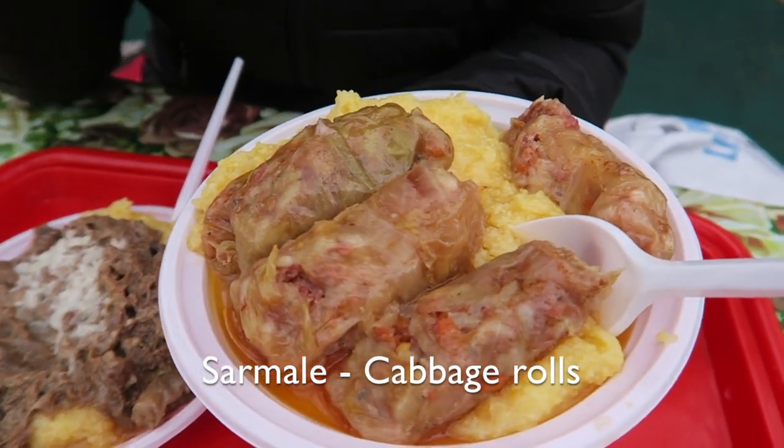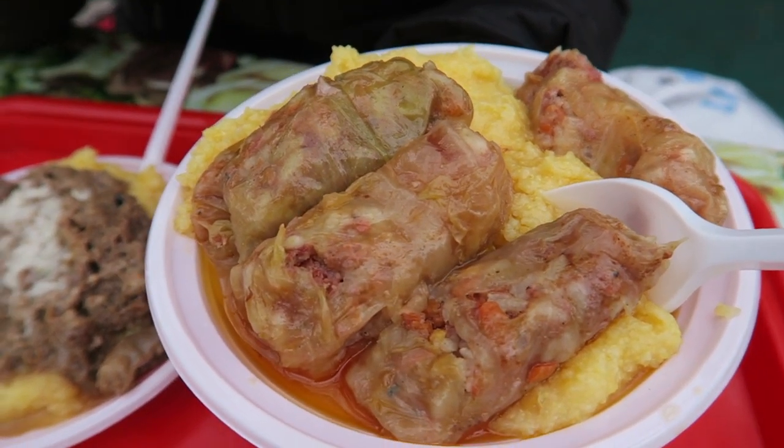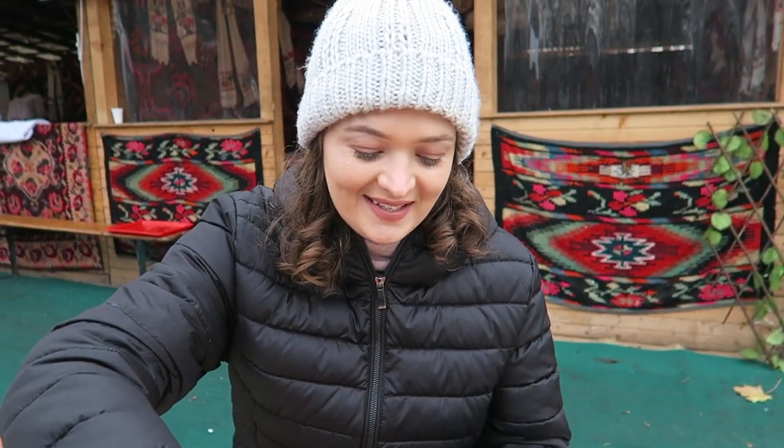We didn't go to a traditional place before, so this is cabbage rolls with polenta and it's got minced pork inside and some veggies as well. So this is really authentic.